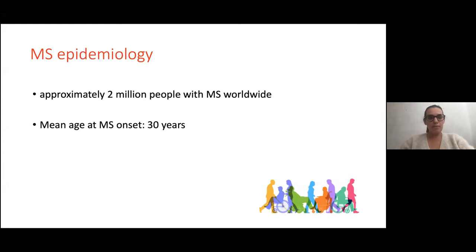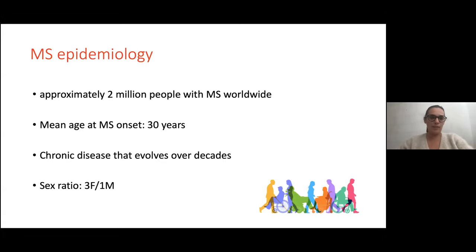The median age at MS onset is around 30 years. It's important to note that it's a chronic disease that will evolve over decades. When you start MS at 30 years, you will have MS for a very long time. The sex ratio is about three women for one man.